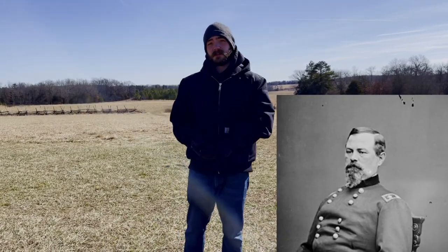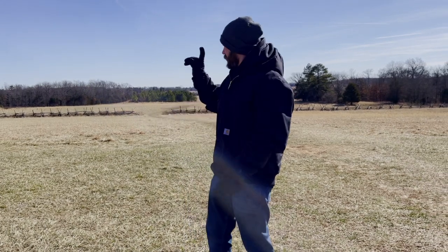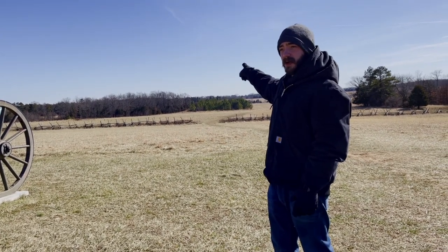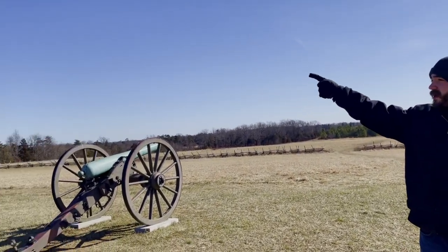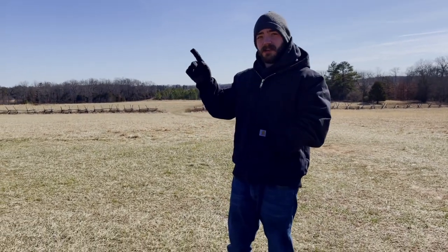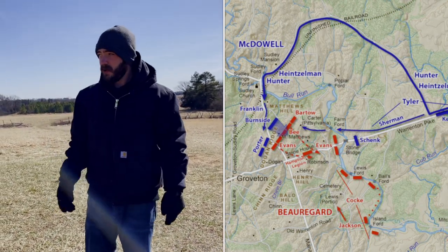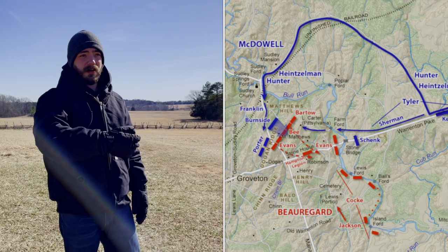It was under a guy named Irwin McDowell. McDowell had three divisions under his command: General Tyler's Division, Hunter's Division, and Heintzelman's Division. The plan was to occupy the Confederates at the southern end of the battlefield at the Stone Bridge that runs over Bull Run Creek. Tyler's division was going to occupy the Confederate forces guarding the Stone Bridge, while the other two divisions were going to swing around, cross at Sudley Creek Ford, and hit the Confederates on their left and rear.